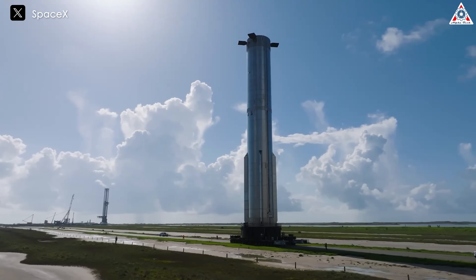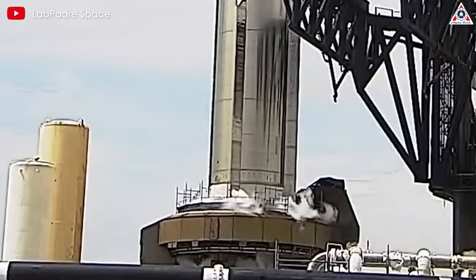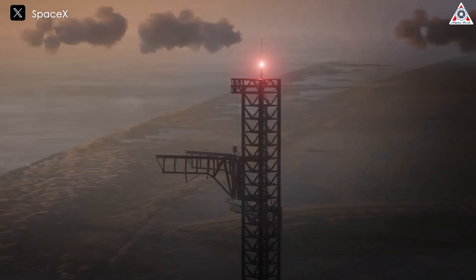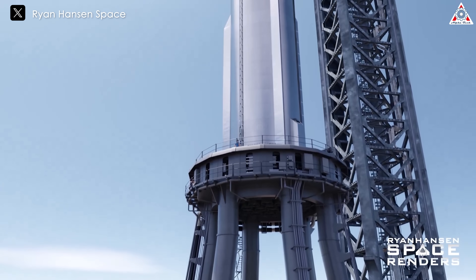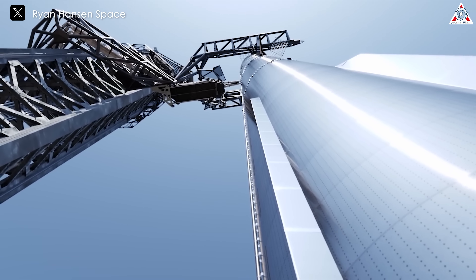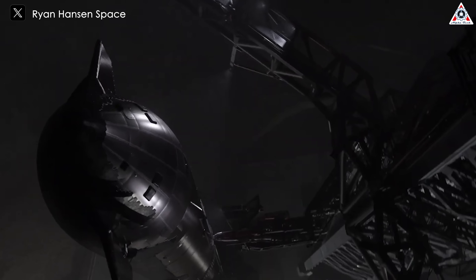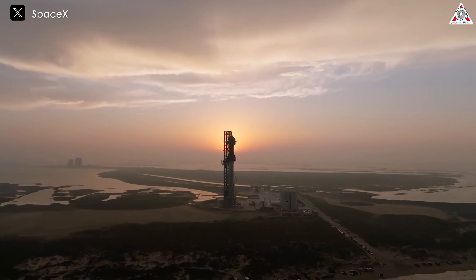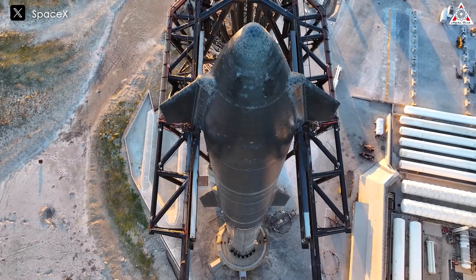Regarding the use of the second tower for upcoming flights, Elon's projected schedule for Flight 5 at the end of this month or early next makes it unrealistic to use the new tower for this mission. Furthermore, Kathy Loiter's recent update casts doubt on whether the first tower will attempt to boost or catch in the immediate future. Instead, this ambitious maneuver might get postponed until Flight 6 as trajectory planning continues to evolve. These developments highlight SpaceX's pragmatic approach, carefully balancing the introduction of advanced capabilities with the need to maintain a steady launch cadence and ensure mission success.